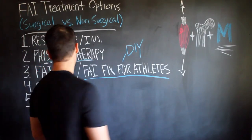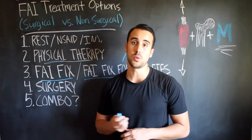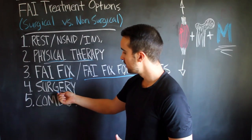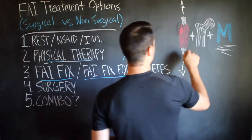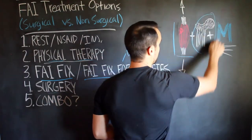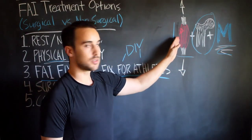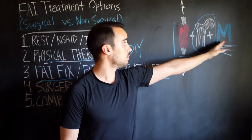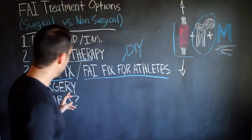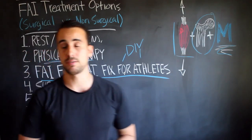Surgery is obviously the option a lot of people consider — it's pretty much been the only player in the game for a while. Unfortunately, surgery doesn't address anything with the muscles; it just deals with the bones. Surgery obviously doesn't train you how to move better either. So you're not addressing the muscles, the knots, the stretching, or the movement — you're just addressing the bone. That's an incomplete thing. They might recommend physical therapy after surgery, but we already covered the pros and cons of that.